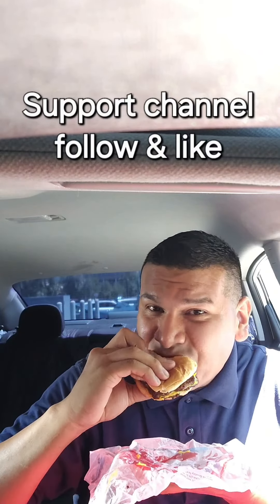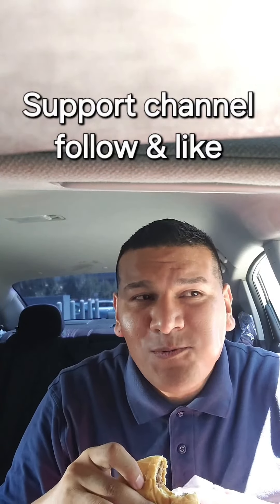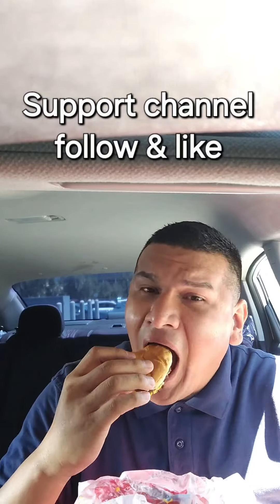It's a double stack which has double meats right there — you can tell, double meats. It has pickles, ketchup, and onions. This burger is pretty good, definitely a really good burger — good decent size, good meat, good cheese. The sauce is really good, and the vegetables are definitely fresh. Wendy's has good sauce.